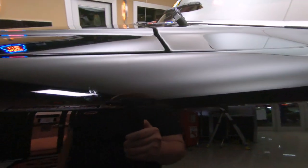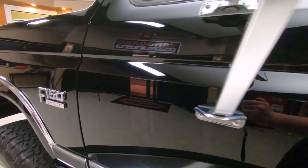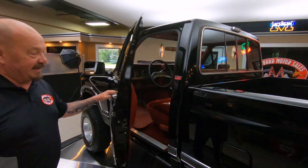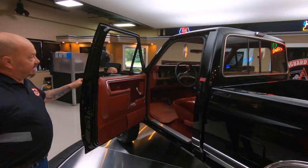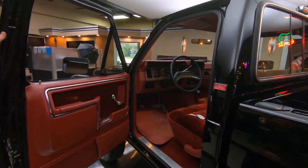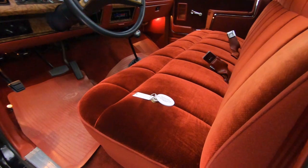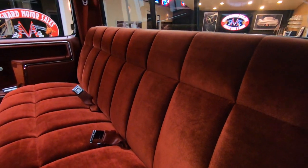Everything about it is looking sweet. And look at the reflections in this black paint. This was probably triggered by a human being back in that day. Look at this thing — red interior, looking sweet. It's an automatic, you got your four-wheel drive shifter there on the floor. You got a beautiful seat, beautiful interior.